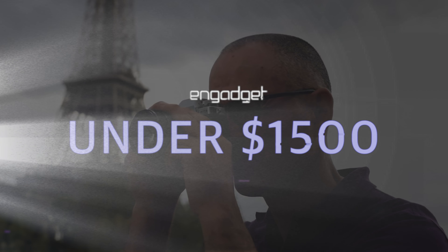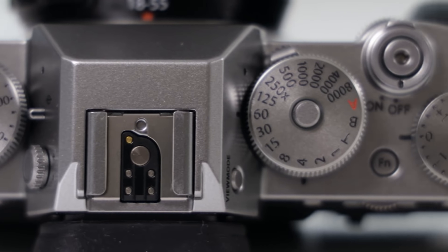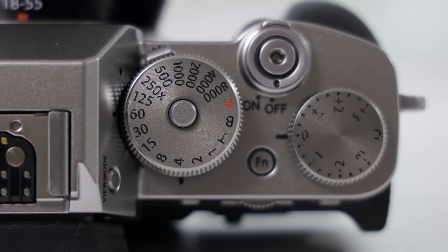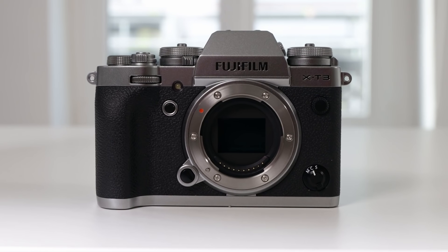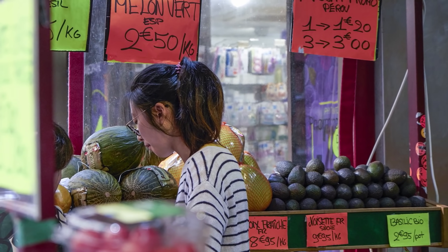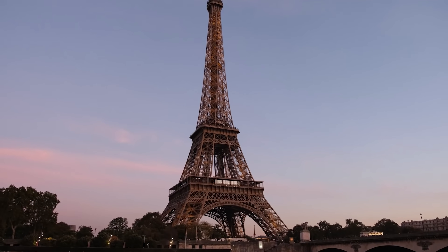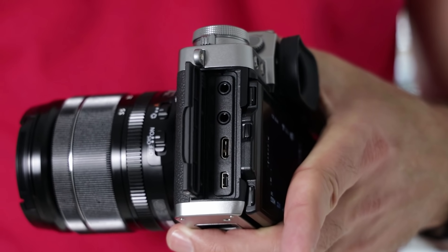The selection improves if you can spend up to $1,500. Tops in that category is Fujifilm's great-handling $1,500 X-T3. The 26-megapixel sensor delivers good detail with pleasing skin tones and natural colors. It excels for video too, with 4K 60fps 10-bit shooting, along with microphone and headphone inputs.